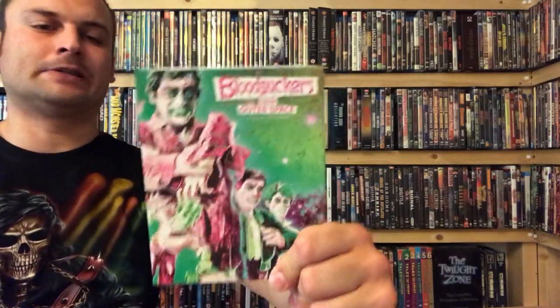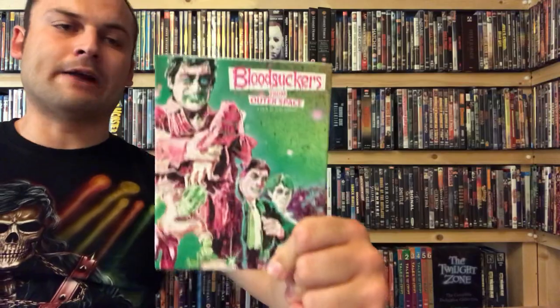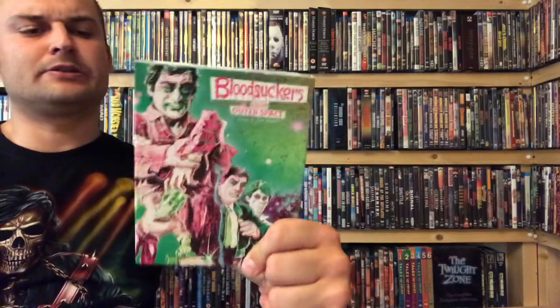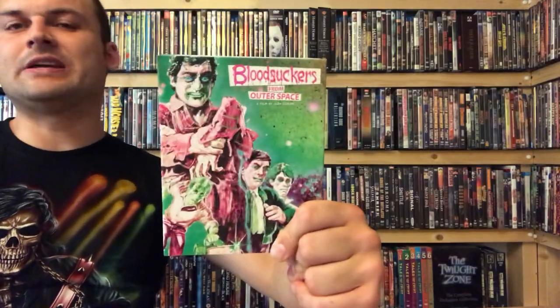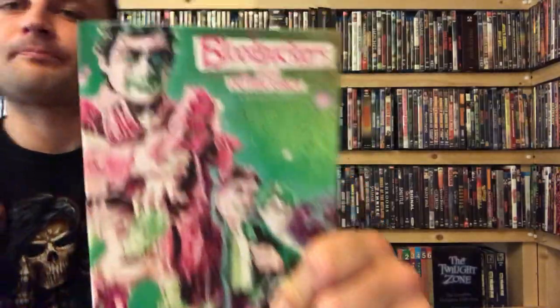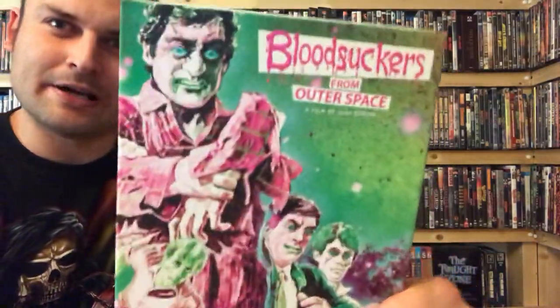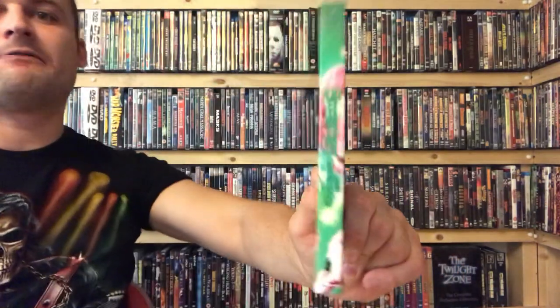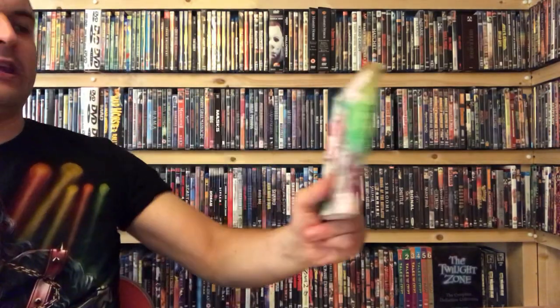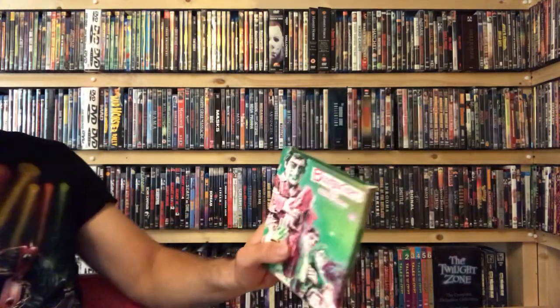At number 9 we've got Blood Suckers from Outer Space, a film that I really enjoy. I really like the color scheme on this — the greens and the pinks — colors you don't tend to see on horror movie artwork. It looks really good. There is quite a bit of embossing in the characters' eyes and things like that, and it wraps around on the spine with some crazy-looking alien people on the back.